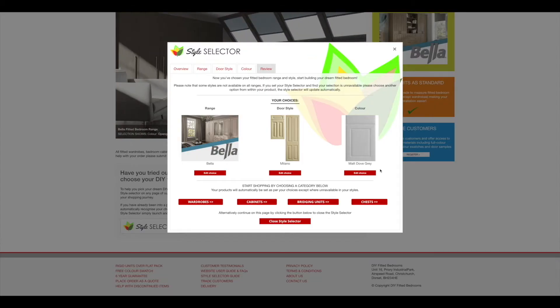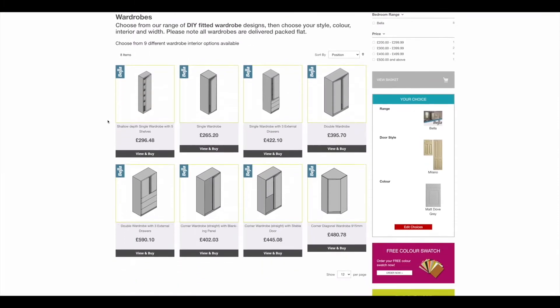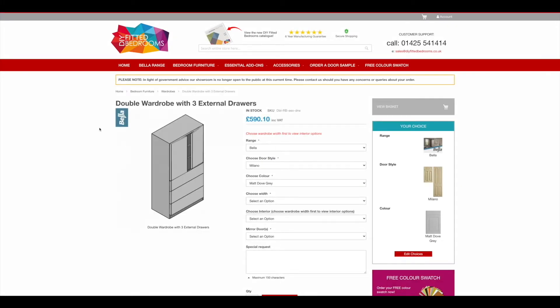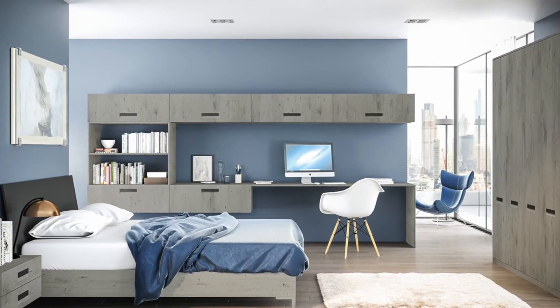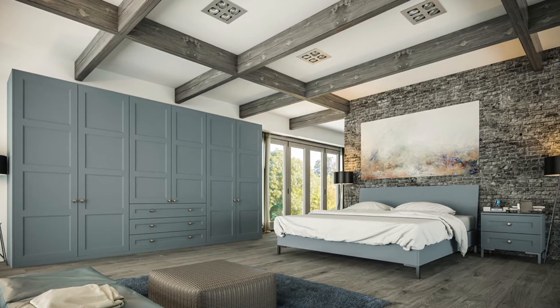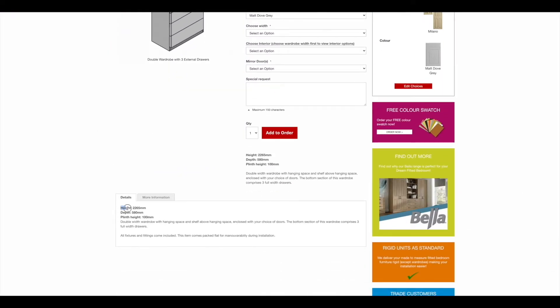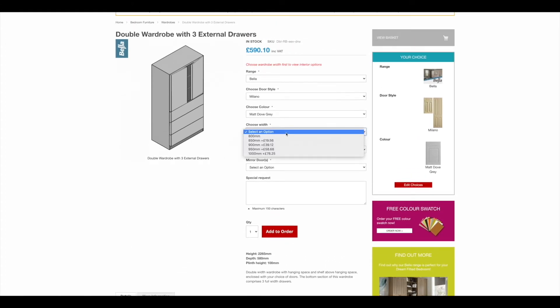You're able to amend your choices within the Style Selector at any time. Next, select which units you require, whether they be wardrobes, cabinets, bridging units or chests. Our units are fully customisable to accommodate all spaces and tastes. All the fixed measurements for our furniture units are listed in the Details section. In this example, we will choose a double wardrobe with three external drawers.